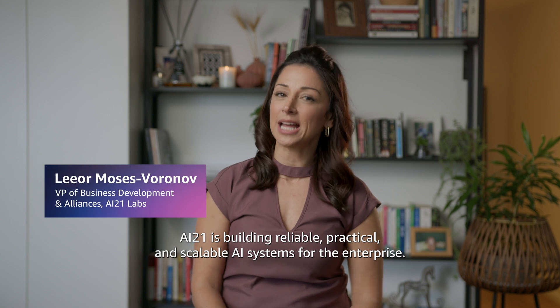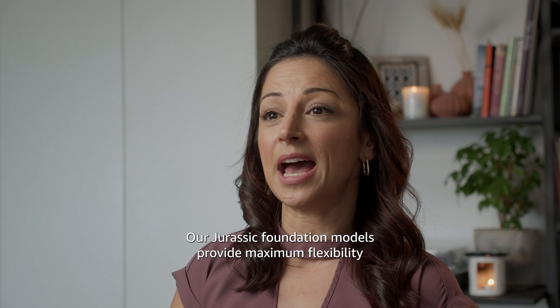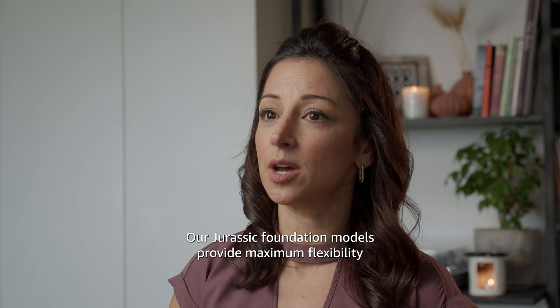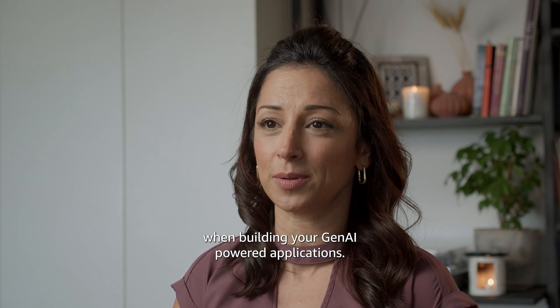AI21 is building reliable, practical, and scalable AI systems for the enterprise. Our Jurassic Foundation models provide maximum flexibility when building your Gen AI-powered applications.